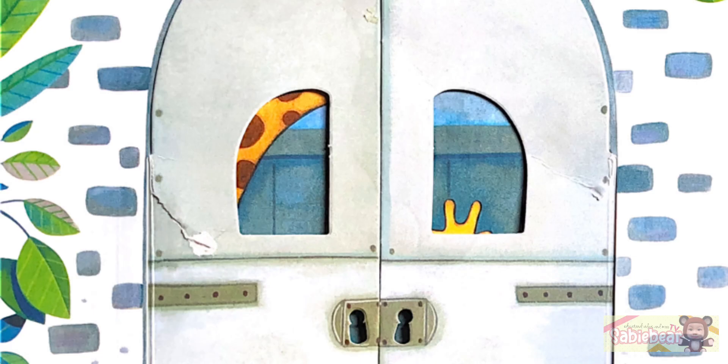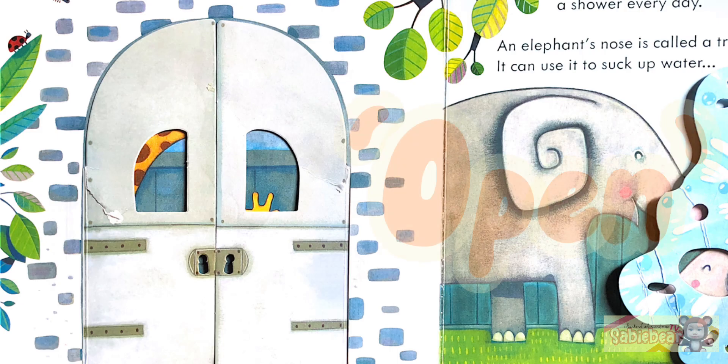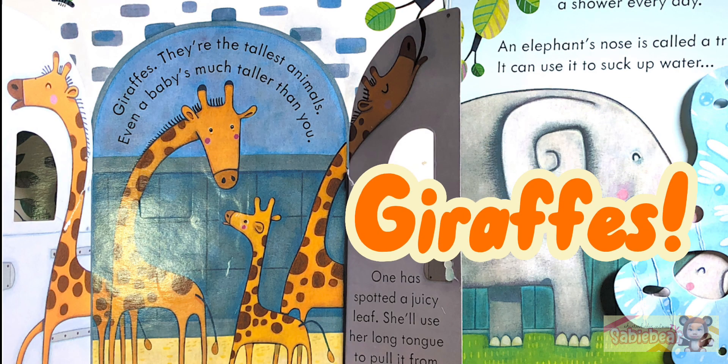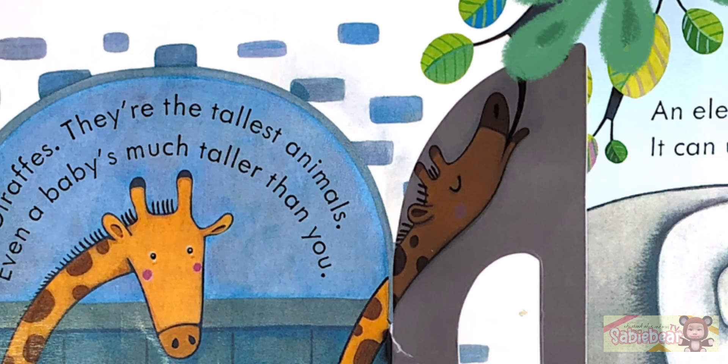Can you guess who lives in here? Giraffes! They're the tallest animals. Even a baby's much taller than you. One has spotted a juicy leaf. She'll use her long tongue to pull it from the tree. Yum, yum, yum!